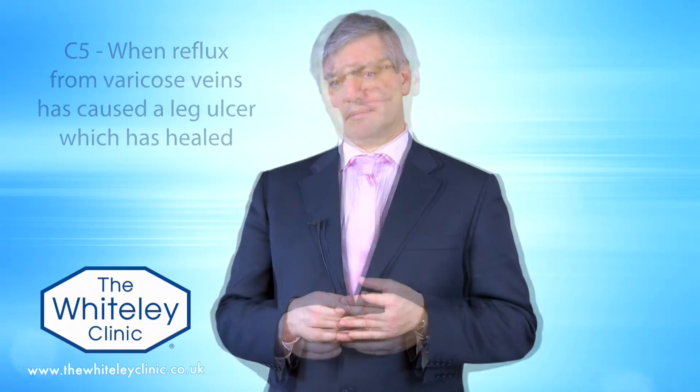C5 disease, or clinical grade 5 of the CEAP classification, is when reflux from varicose veins or hidden varicose veins is so severe it has caused a leg ulcer which then healed, leaving a healed leg ulcer. It seems illogical that C4 disease — skin damage — leads to C6, a venous leg ulcer, which then goes back to C5 as a healed ulcer. It is impossible to go from C4 to C5 without passing through C6 first, so the progression is not quite linear.